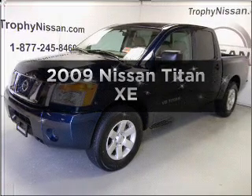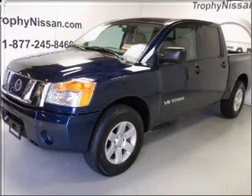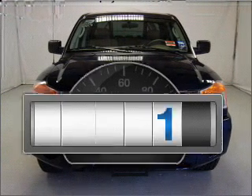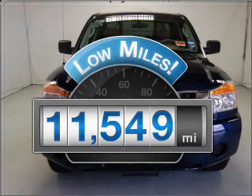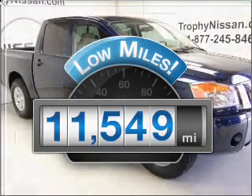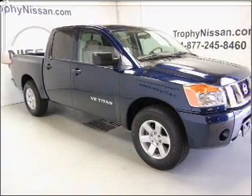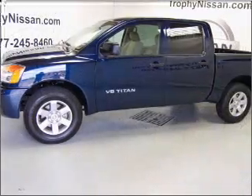Imagine yourself in this 2009 Nissan Titan. Travel the roads in style and comfort in this great vehicle. A low odometer reading makes this vehicle a great value at this price. With a powerful 8-cylinder engine connected to a smooth shifting 5-speed automatic transmission,